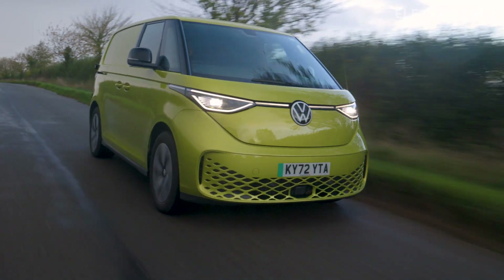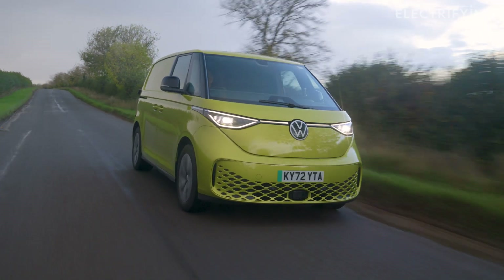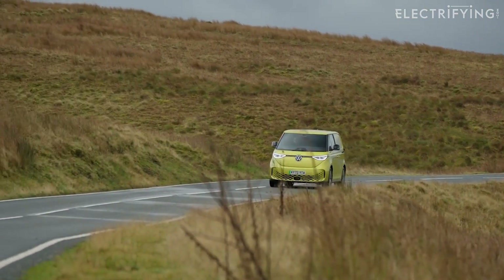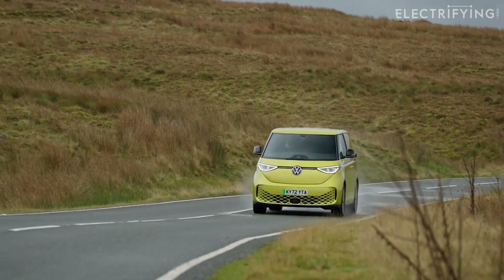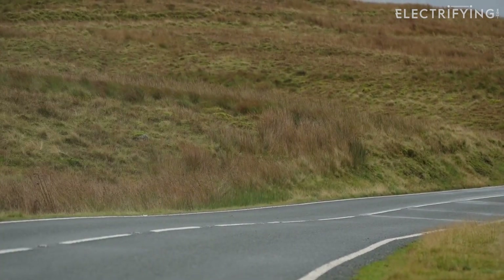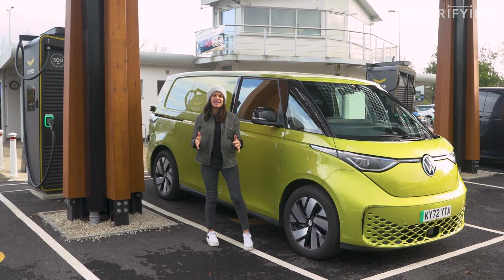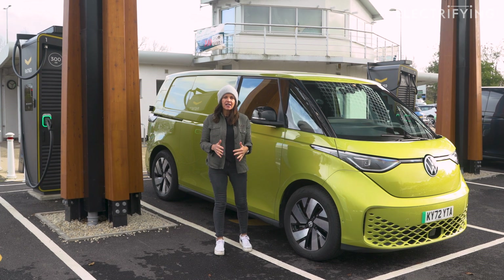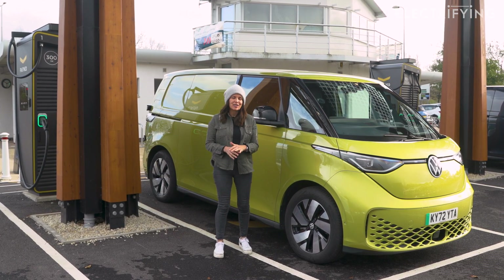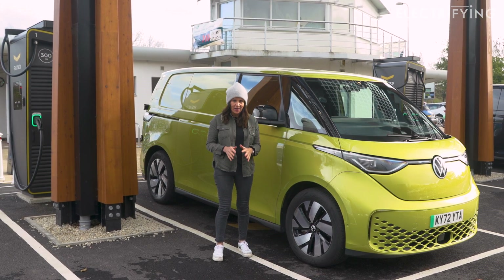The Buzz gets the biggest battery VW currently offers — a 77 kilowatt-hour pack that can do up to 256 miles on the WLTP cycle. This equates to efficiency of around 3.3 miles per kilowatt-hour. As for charging, it can take a DC rapid charge at 170 kilowatts, which is pretty good. A 10 to 80% fill-up should take around half an hour, and if you need a splash and dash to get home, 90 miles of range will take about 10 minutes to add.